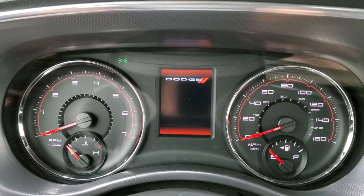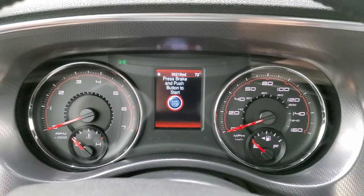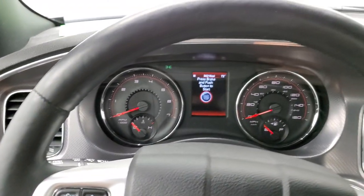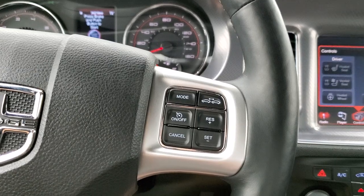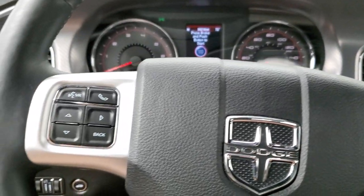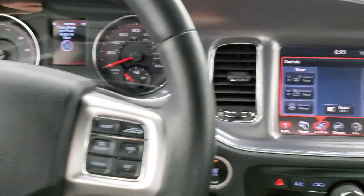The instrument cluster is very nice and clean. You get a compass and outside temperature display. This one comes with the leather-wrapped steering wheel — it is a heated steering wheel. You get cruise controls and adaptive cruise controls on the right-hand side, Bluetooth and information center controls on the left, and audio controls on the back of the steering wheel.